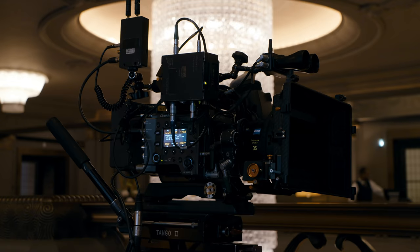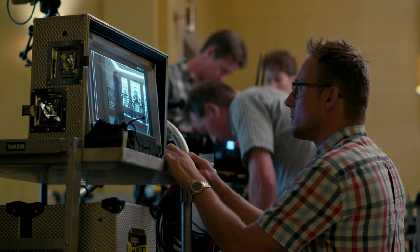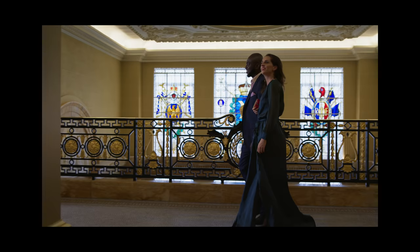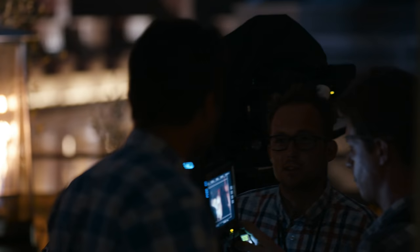I do feel that digital sensors have now reached the quality of film in terms of latitude and colour. The Venice is a very versatile camera — the dual ISO immediately gives you two totally different looks to play with. You can really stretch and pull the image of the Venice to different areas to give yourself different looks.